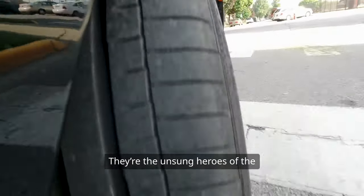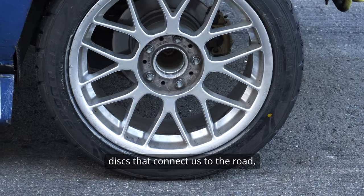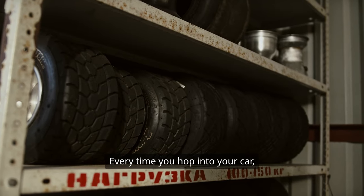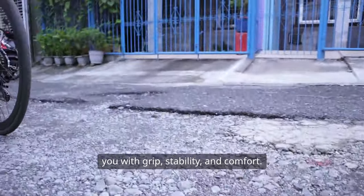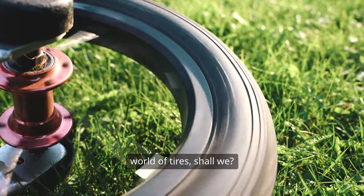Tires. They're the unsung heroes of the automotive world, the round rubber discs that connect us to the road, yet they often get overlooked. But think about it for a second. Every time you hop into your car, you're relying on these marvels of engineering to keep you safe, to provide you with grip, stability, and comfort. So, let's dive into the fascinating world of tires, shall we?